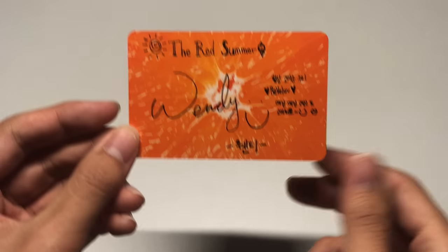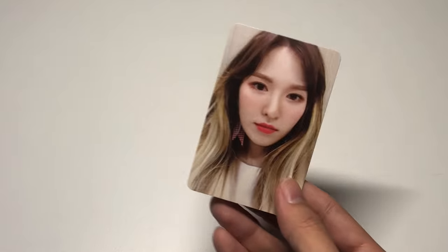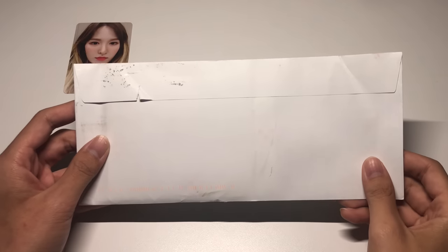Here's this Wendy Red Summer card — she looks so freaking pretty. I love the half-blonde hair for this era on her. Here's the back with the iconic orange and her signature, so freaking cute. That was the Wendy card I was missing. Next up I'll do this longer envelope.